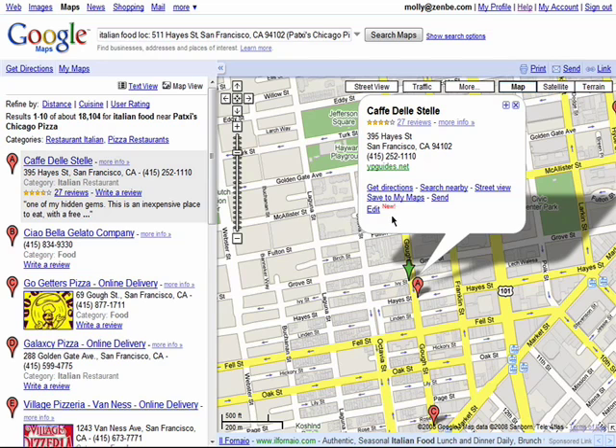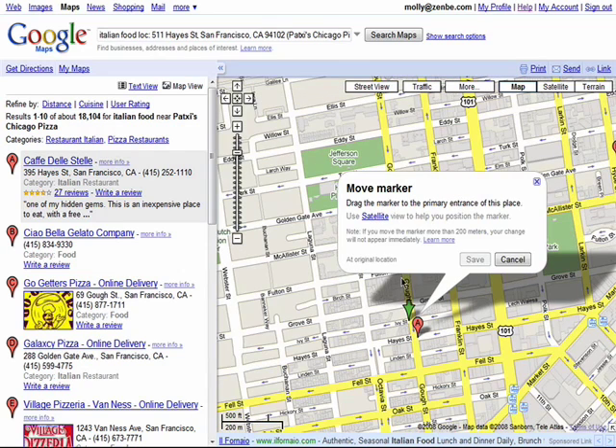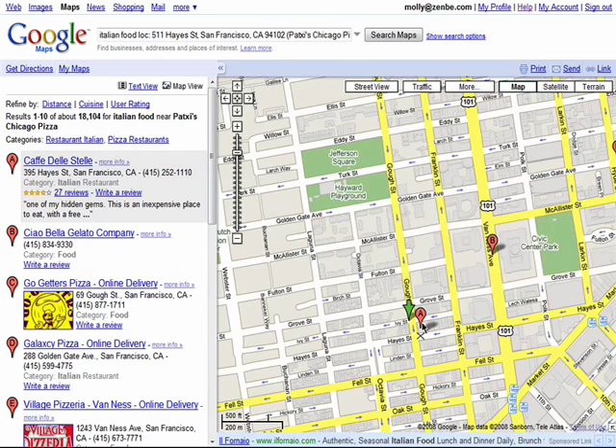If you feel that the location isn't in the correct spot, click Edit and you can actually move the marker to the exact location of the business.